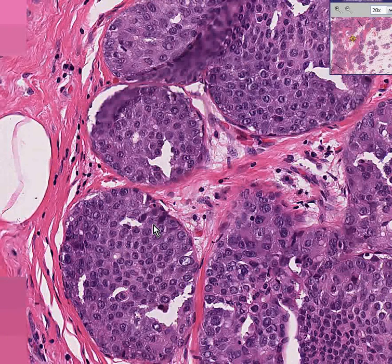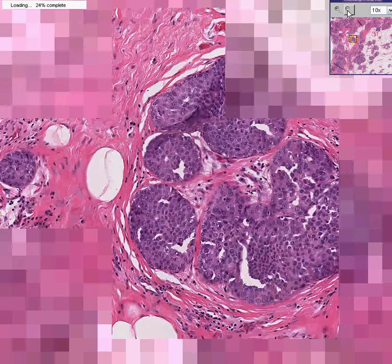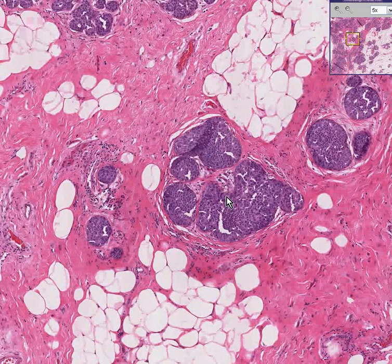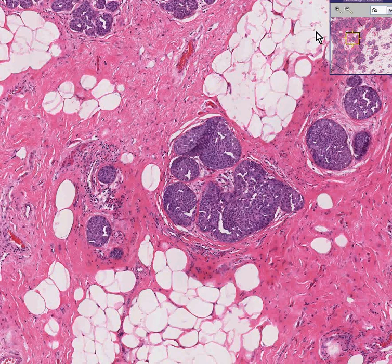Another lobular carcinoma in situ. Lobular carcinoma in situ is usually found as an incidental finding because these lesions do not form palpable and often not even radiologically apparent tumors. So because they're found incidentally and often do not infiltrate for many years, most times the surgeons will not elect to do mastectomies.